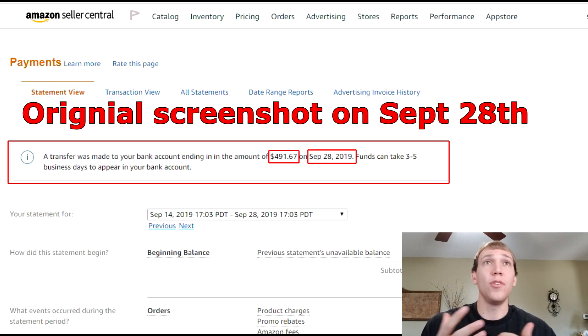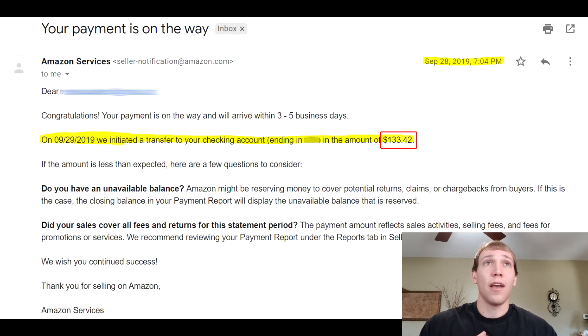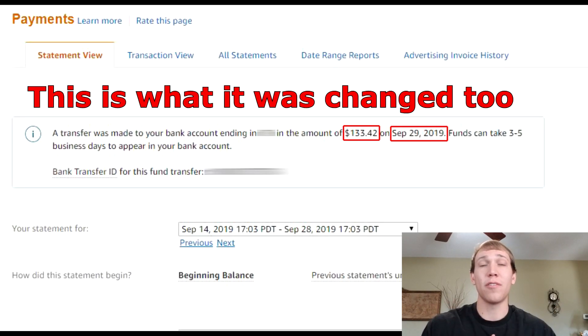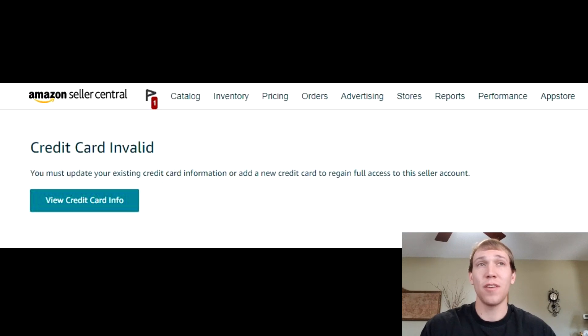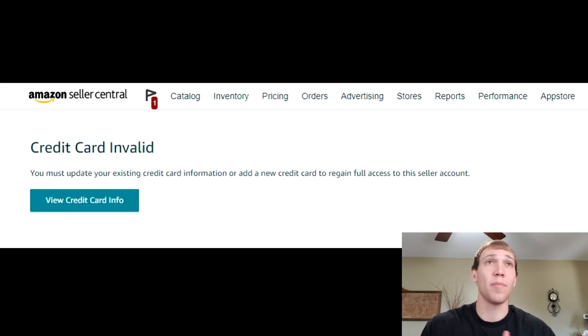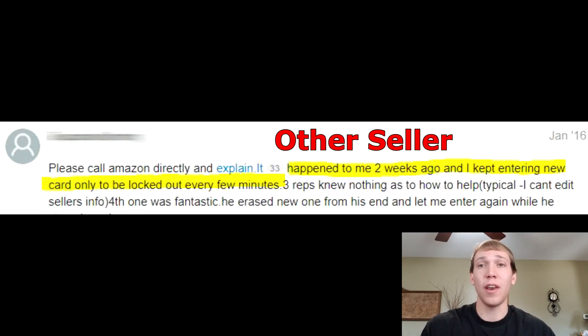The next thing Amazon did was send me two different payment amounts. The payment summary page showed one amount, but then an email confirmation said I was getting several hundred dollars less. I went to seller support with screenshots and they basically said, 'Don't worry about it, we'll look into it and make sure you get what you've earned.' Obviously they gave me the lesser amount. There shouldn't be a discrepancy when it's all computer-automated. After that, they also blocked me out of my account for two weeks simply because the expiration date on my credit card expired. I tried to input the new expiration date and they wouldn't accept it. It took two weeks of dealing with seller support before they actually let me back into my account.